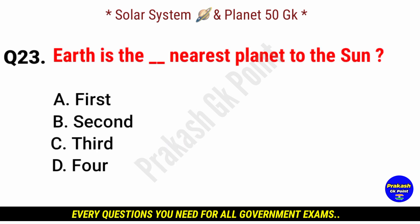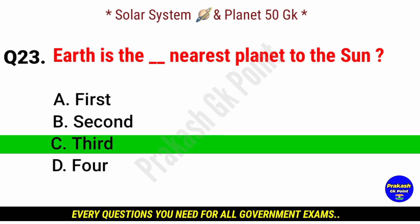Earth is the how manyth nearest planet to the sun? Answer: option C, third nearest planet.